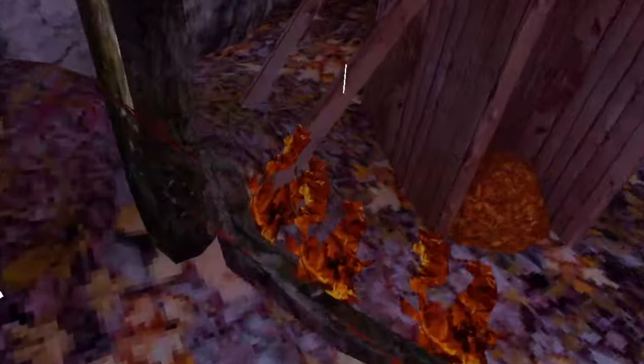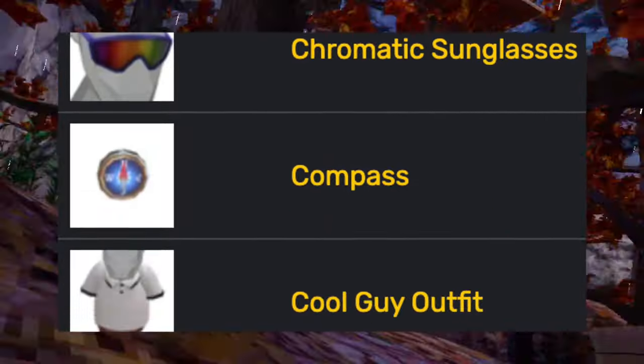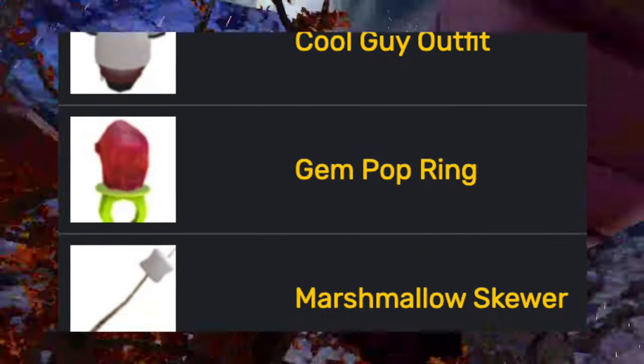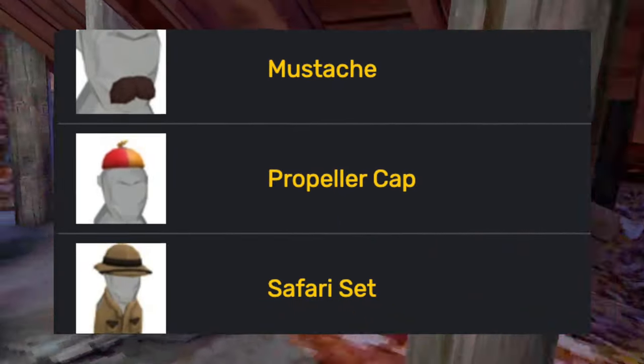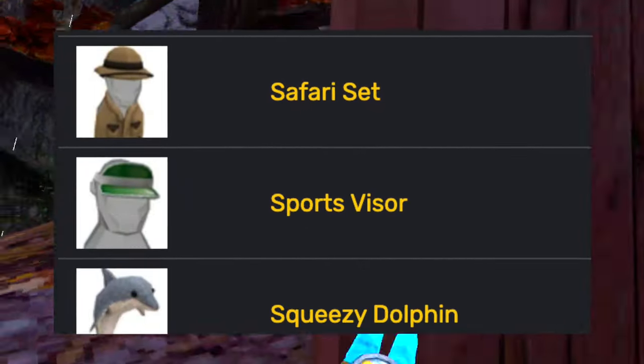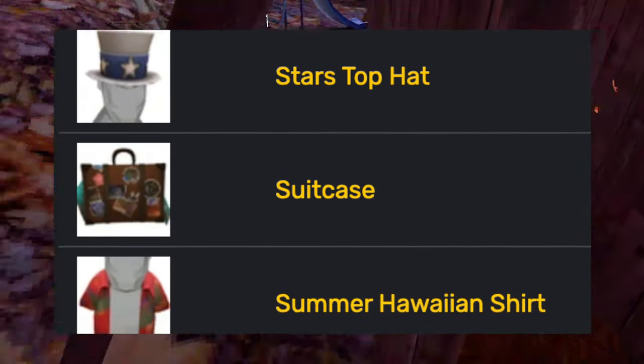Then another summer update — the summer celebration — added the bug spray, the camping backpack, the cardboard binoculars, the chromatic sunglasses, the compass, the cool guy outfit, the gem pop ring, the marshmallow skewer, the milkshake, the monkey candle, monkey ice cream, mustache, propeller cap, safari set, sports visor, squeezy dolphin, star's top hat, suitcase, and the summer Hawaiian shirt.